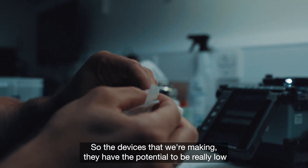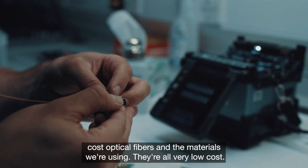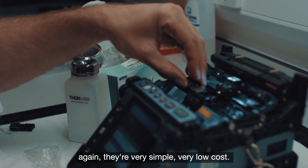The devices that we're making have the potential to be really low cost. Optical fibres and the materials we're using are all very low cost, and the manufacturing processes that we're developing are again very simple and very low cost.